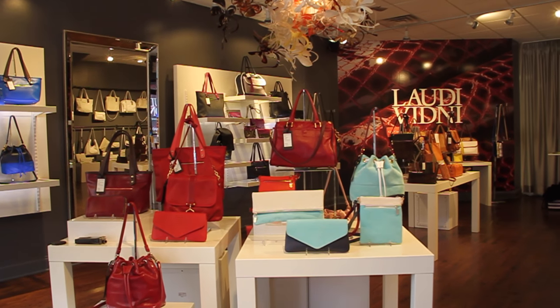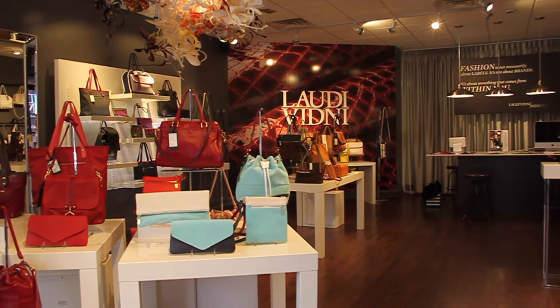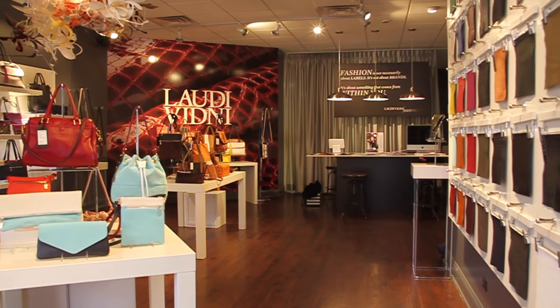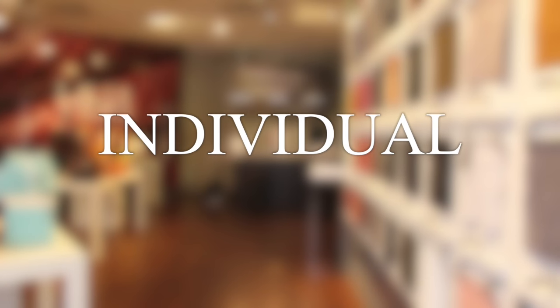Well, for a couple of reasons. One, I never wanted to carry a purse that anyone else had, and two, I wanted to let other women create something that expressed their own style. So we came up with Lottie Vidney — our name is 'individual' spelled backwards — in 2009, and we've been working on it ever since.